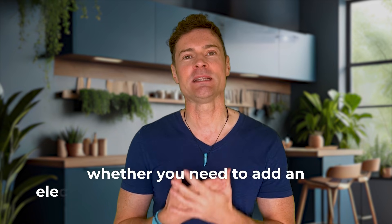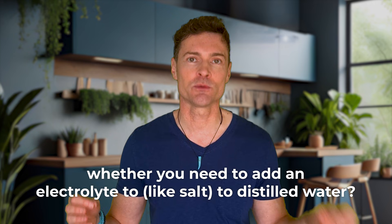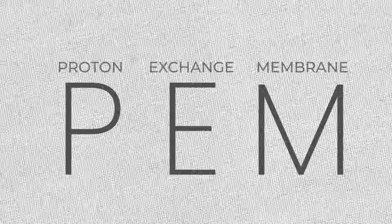Another question was about whether you need to add an electrolyte like salt to distilled water. Some of the bottles say you have to and others don't. Apparently PEM — proton exchange membrane — bottles don't need an electrolyte added to distilled water.